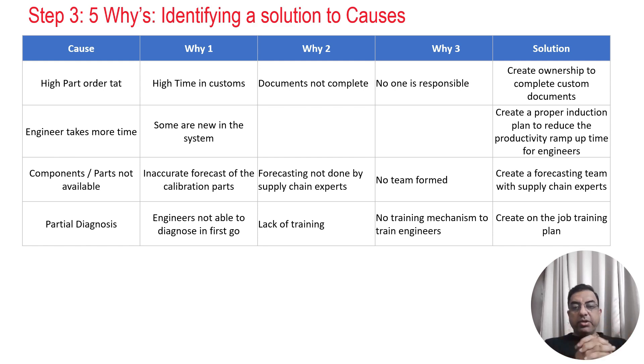With the help of all these solutions, the team was able to reduce the turnaround time from 30 days to 14 days, meeting their goal and enhancing customer satisfaction. I hope you liked this video. If you did, please give it a thumbs up and share it with your friends. I will see you in my next upcoming video. Till then, take care. Bye bye.